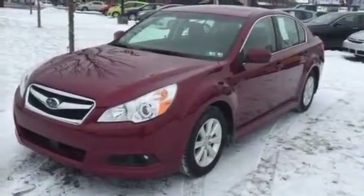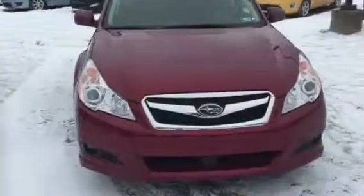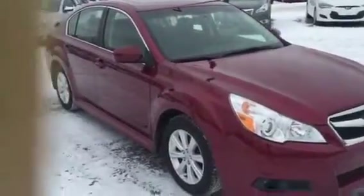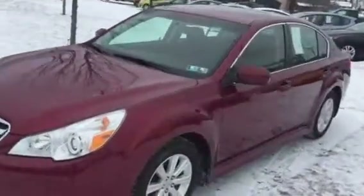Hello, this is Kurt and welcome to Kurt Johnson Auto Sales downtown Dubois. Look at this nice Red Ruby 2012 Legacy Premium Sedan.